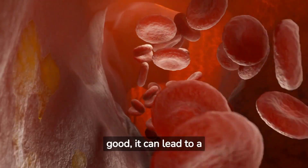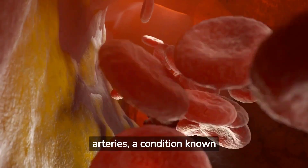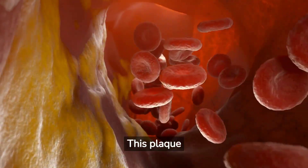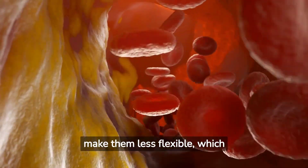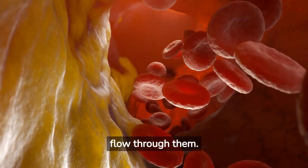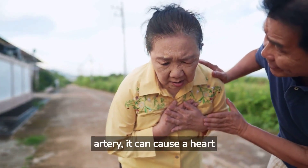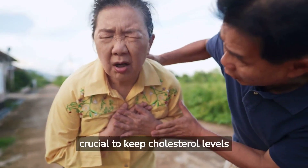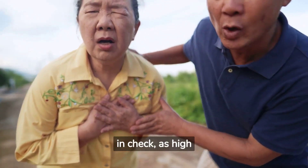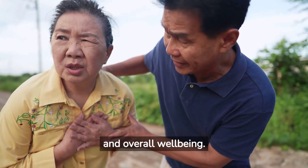If cholesterol is not good, it can lead to a buildup of plaque in your arteries, a condition known as atherosclerosis. This plaque can narrow the arteries and make them less flexible, which makes it harder for blood to flow through them. If a blood clot forms and blocks a narrowed artery, it can cause a heart attack or stroke. That's why it's crucial to keep cholesterol levels in check, as high cholesterol can have serious consequences for your heart health and overall well-being.